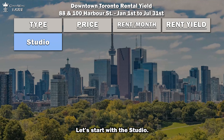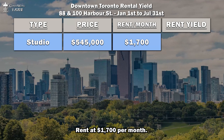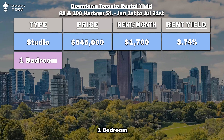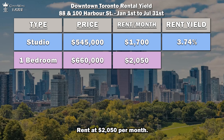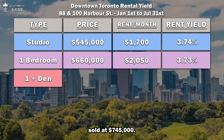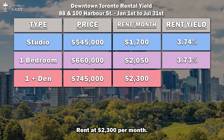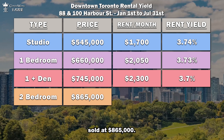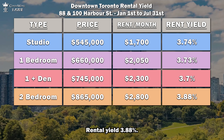Studio: sold at $545,000, rent at $1,700 per month — rental yield of 3.74%. One bedroom: sold at $660,000, rent at $2,050 per month — rental yield 3.73%. One plus den: sold at $745,000, rent at $2,300 per month — rental yield 3.7%. Two bedroom: sold at $865,000, rent at $2,800 per month — rental yield 3.88%.